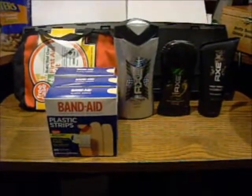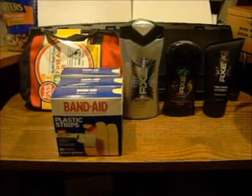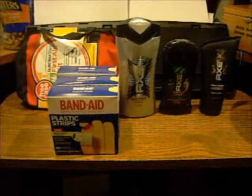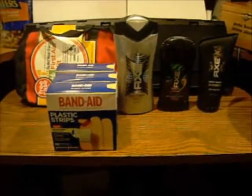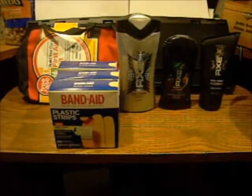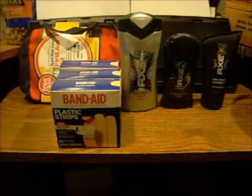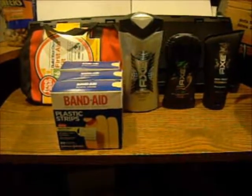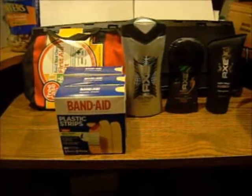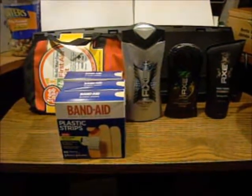Hi guys, this is Nora with Willing and Dealing with Willie5. I wanted to bring you my CVS haul that I did tonight. I wanted to get rid of some coupons that I had and do a couple more of the deals that CVS has to offer, mainly the Axe deal and the Band-Aid deal, which is what I did here in my first transaction. I did a total of three transactions tonight.